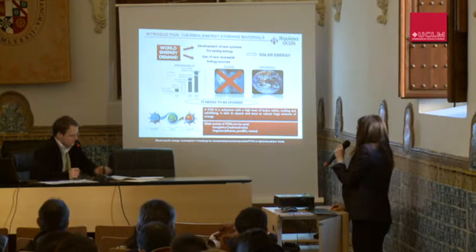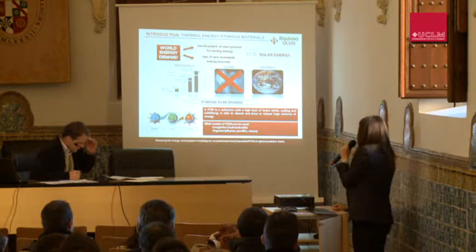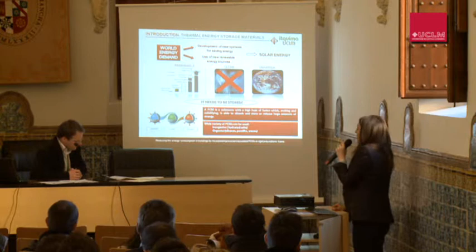The constant increase of energy demand is promoting the use of new renewable energy sources and also the development of new systems for saving energy. Solar energy is a good alternative — it is renewable, clean, and universal — but unfortunately it needs to be stored.